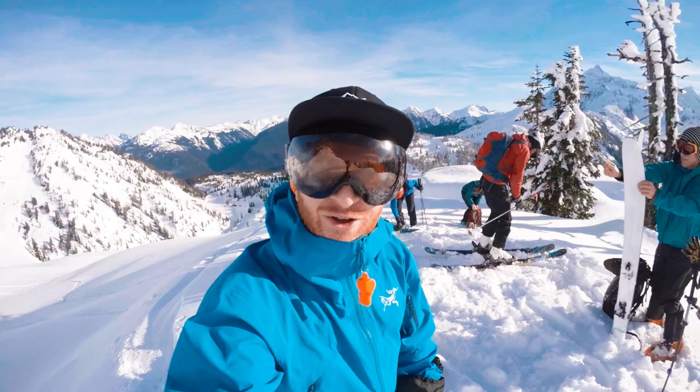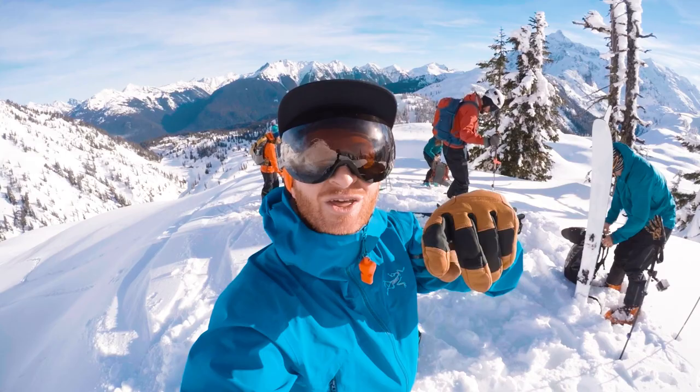Alright, so got to the top, transitioned to downhill mode and now we get to take the gorgeous turns. Check this out.